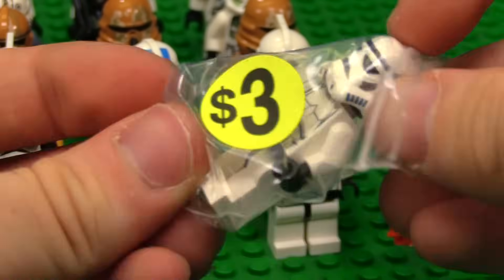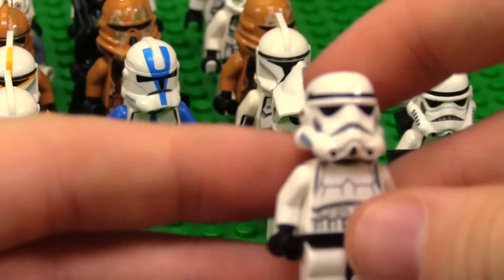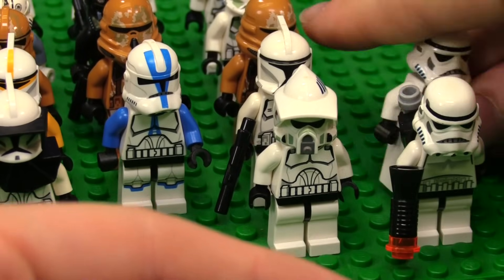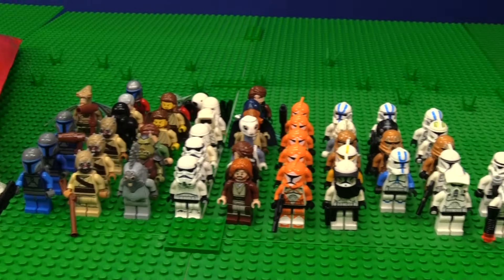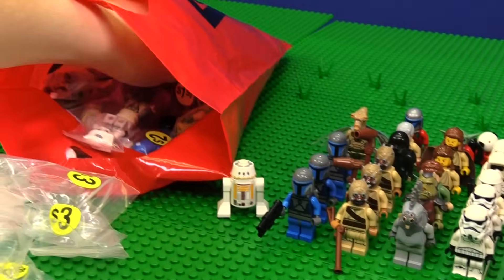Another classic Stormtrooper — we're going to put him right over behind this guy. Look at that nice torso. I think there's already a score for the amount I paid for it, and we still have so much to go.